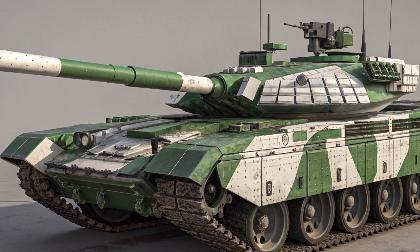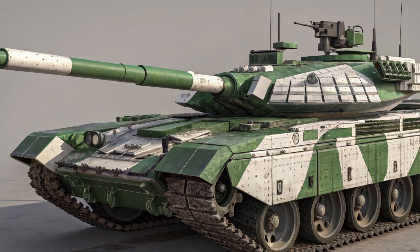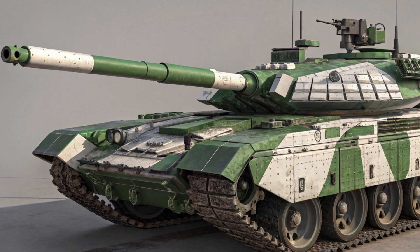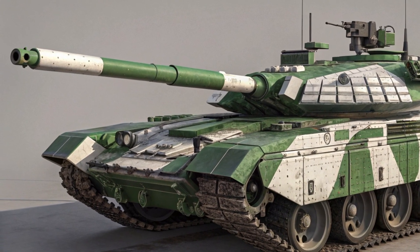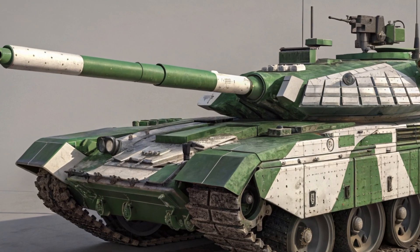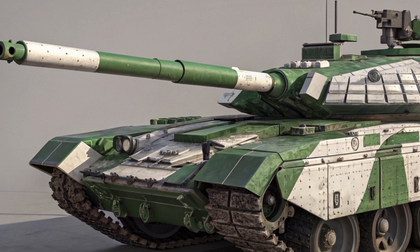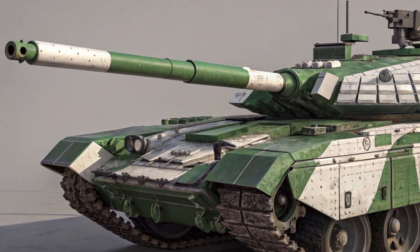This versatility allows the Bhishma to engage enemy tanks, fortifications, and even low-flying aircraft with pinpoint accuracy. One of its most impressive features is its advanced fire control system, equipped with a state-of-the-art ballistic computer and thermal imaging sights.